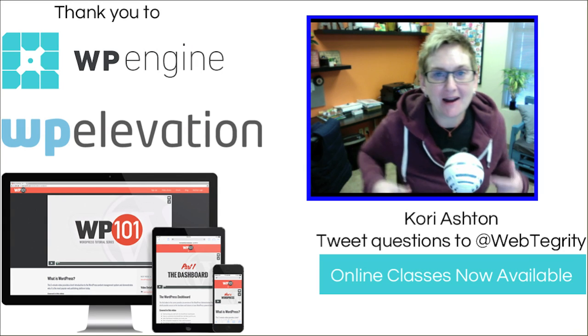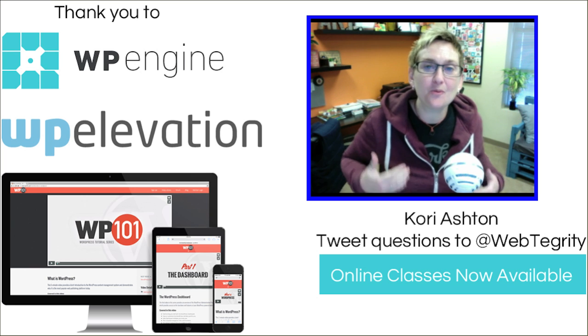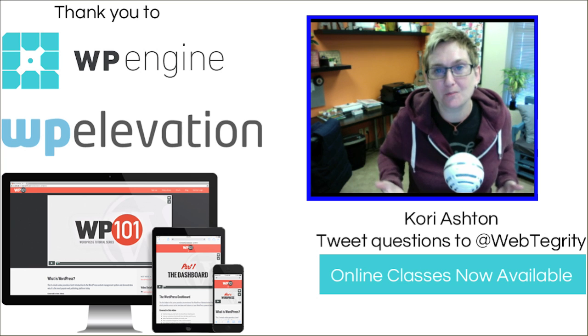Hey, y'all. Welcome to another WordPress Wednesday. My name is Kori Ashton here at Webtegrity in San Antonio, Texas. This is a weekly video blog that I do just to nerd out on everything WordPress.